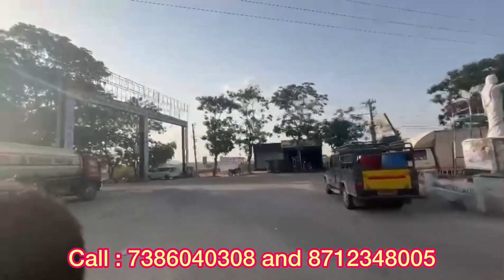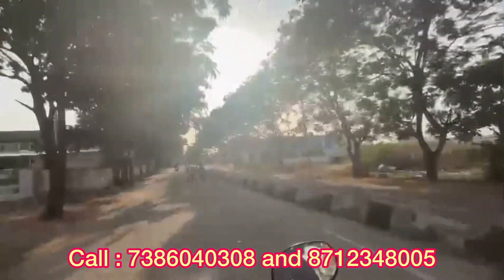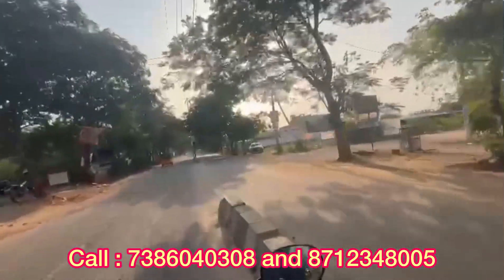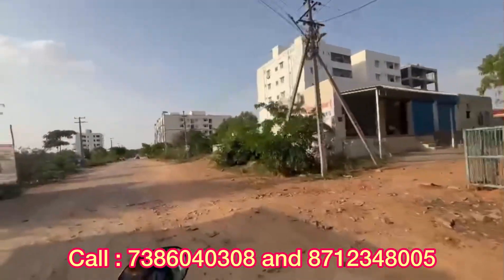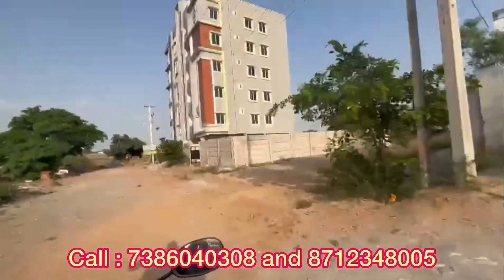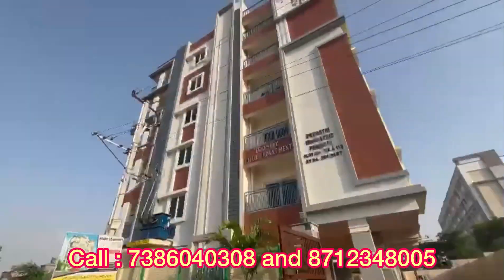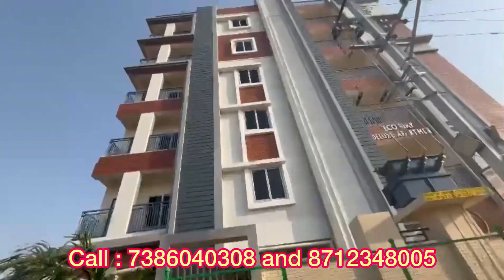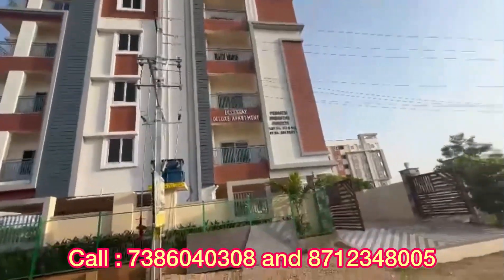This is a beautiful project visible from a distance of 1km. We will explain the details in the video about this flat. Now we are looking at this stand-alone apartment. There are beautiful 3BHK flats available. This is a HMDA-approved project in a prime location — a well-developing area.